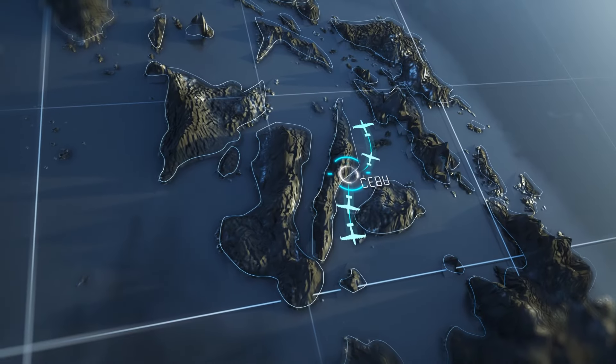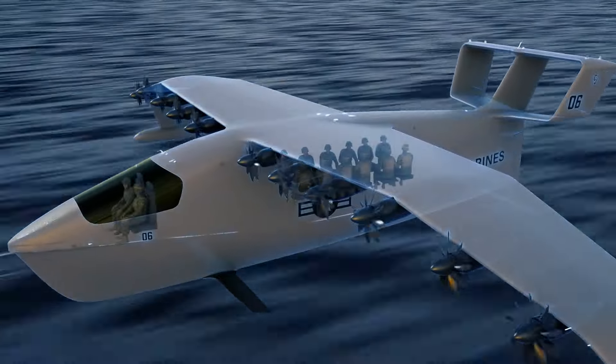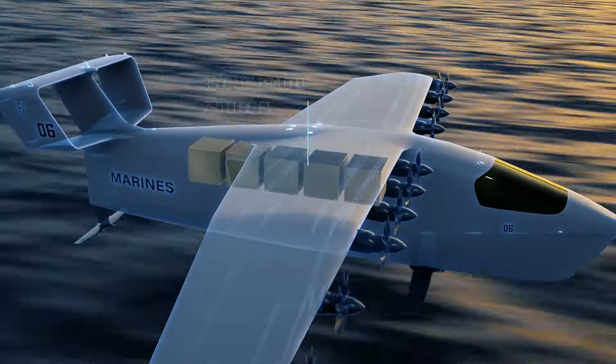With current battery technology, defense-optimized sea gliders have a 200-mile range, perfect for our existing logistics networks. Sea gliders can carry 12 passengers with two mariners — not pilots — at the helm, or in the cargo configuration, carry 3,500 pounds of payload.